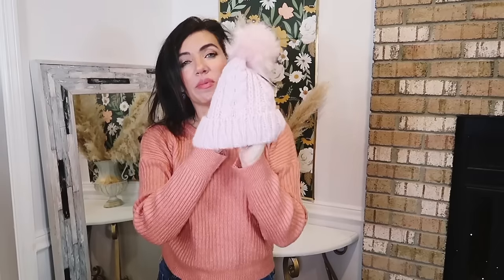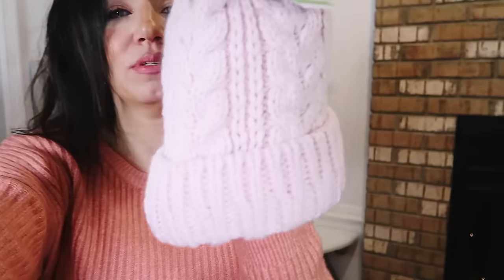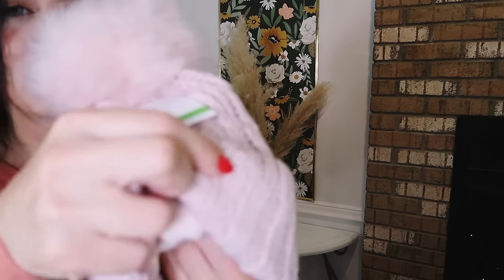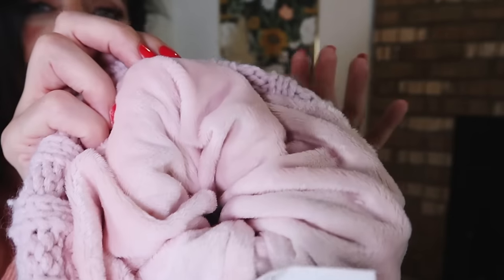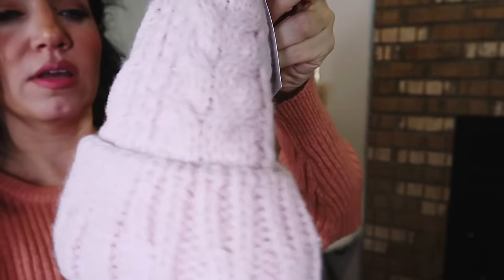With my pink little shacket, I picked up this cable knit hat from Time and True. These are ribbed with a little pom pom, and look how plush the inside is. It is so cold here in New Jersey right now and I know it's only going to get colder. These come in so many different colors and they're $12.97.